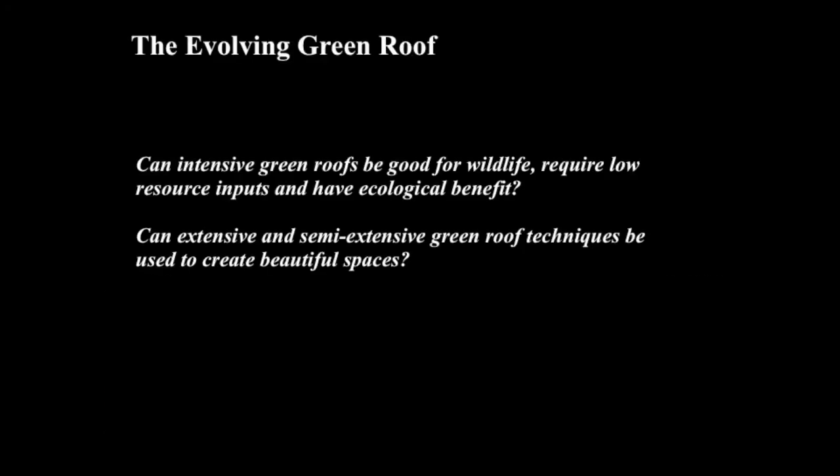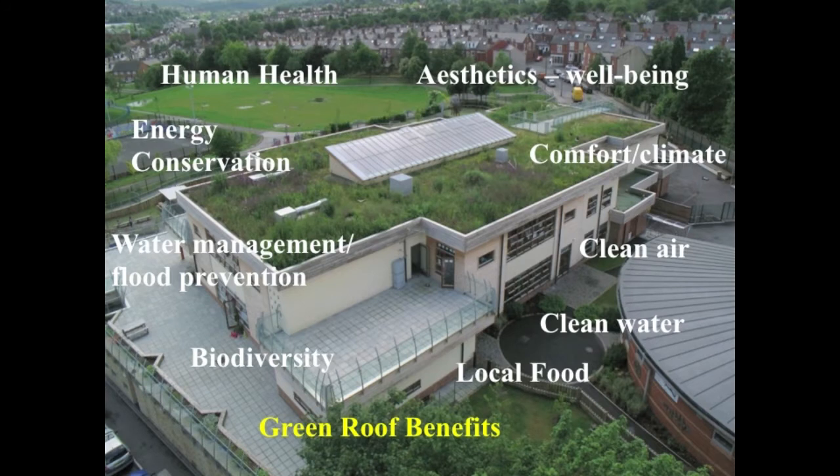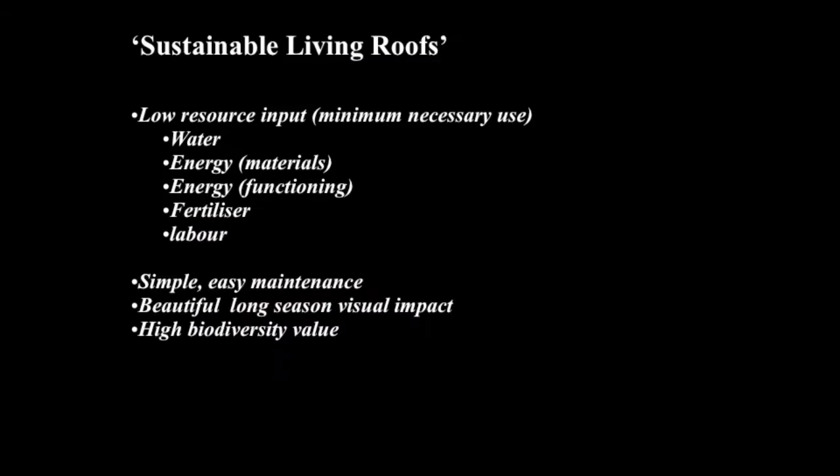When you start to think like this, you work with every green roof to think: what is the possible maximum it can achieve? We're all familiar with all the different benefits green roofs give us. When we approach every single project, every single green roof, can we try and tick off as many different characteristics as possible on the same roof, rather than seeing different roofs as having benefits in different ways? So I tend to think more about sustainable living roofs — green roofs which require low resource input, the minimum necessary to sustain desired objectives. That relates to water, the energy embodied in materials, the energy required for maintenance, fertiliser and labour. Simple, easy maintenance is key — creating beautiful long-season visual impact with high biodiversity value. These last two are not mutually exclusive.